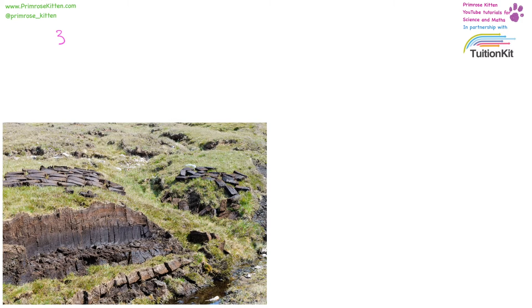Peat bogs cover roughly 3% of the Earth's surface and are an important carbon store. All of that carbon dioxide that was absorbed during photosynthesis stays in there and isn't released into the atmosphere, where it could contribute to climate change.